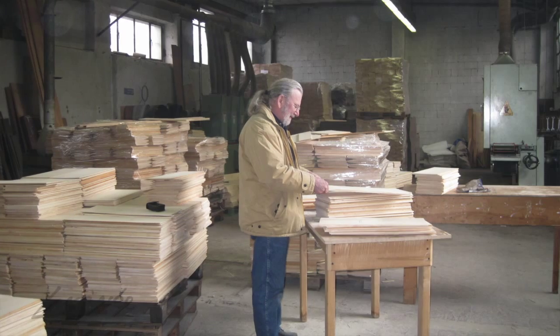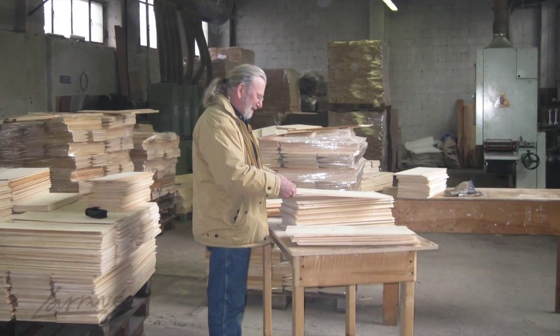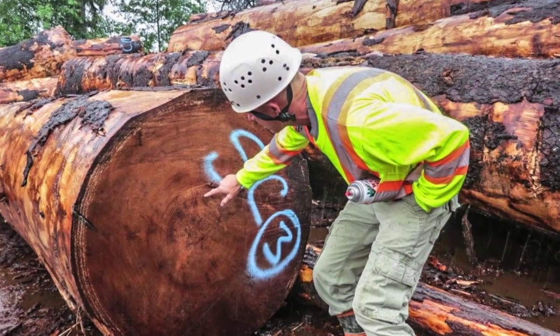I'll go there and buy two or three hundred guitar tops — that's the best I can get from one guy. Then I have to go to the next, and each one has a different tonal property, which is really important. No wood is purchased without first being examined by a family member, whether it's John, Matthew, or me.